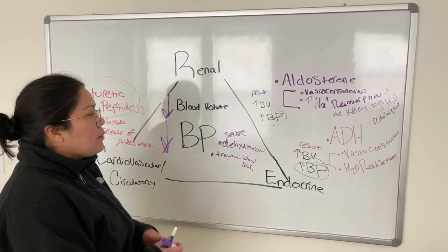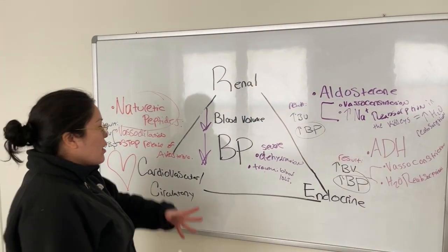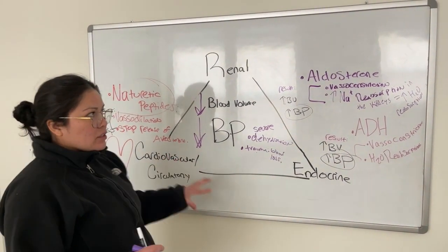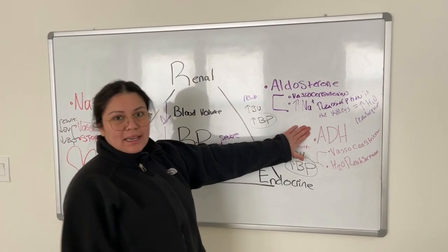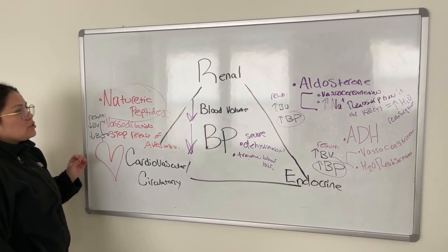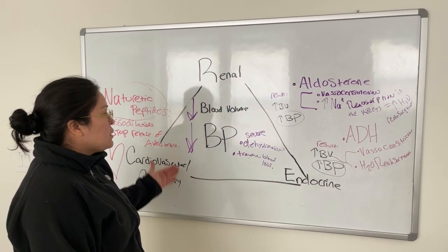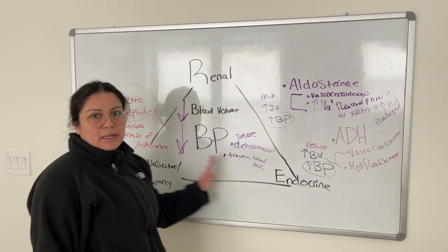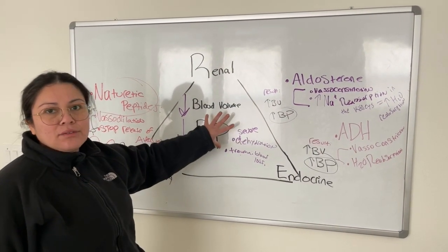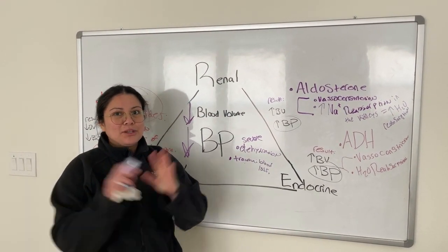That pretty much wraps it up. For the TEAS exam, you have to know the connection between the renal system, endocrine system, and cardiovascular system. You absolutely must know ADH. Secondary to that, you want to know aldosterone, and you may want to know natriuretic peptides. If you're entering or currently in nursing school, this triangle of connections and blood pressure regulation is a must-know. Thanks for sticking around — I hope you learned something new, until next time.